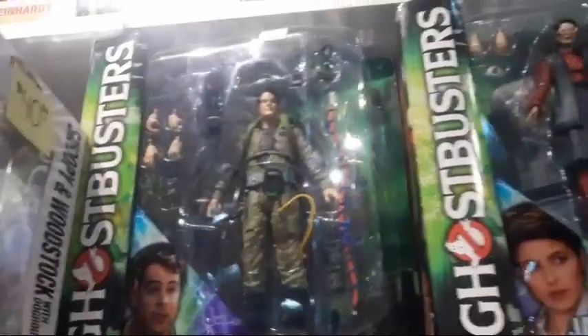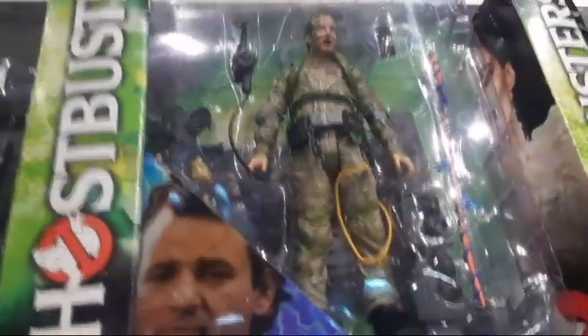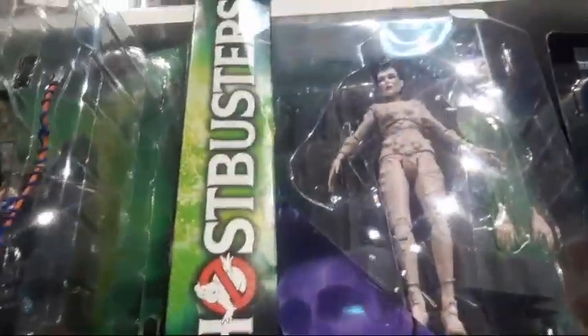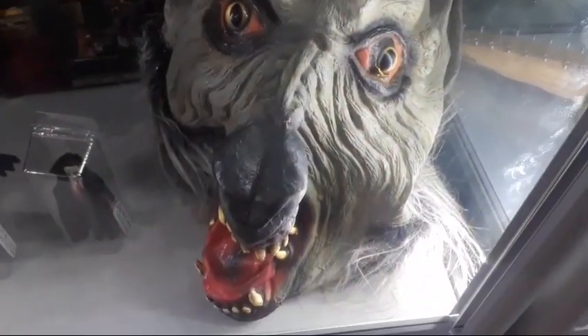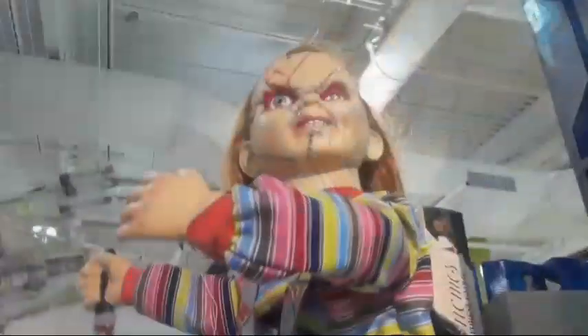Guys, check out this Ghostbusters stuff too — look at that Ray right there, Peter Venkman. Look at these guys — look at that Gozer right there. Pretty awesome guys! And check out that werewolf mask down there, pretty cool. Check out that Chucky right there — look at the details on it, that's pretty awesome.